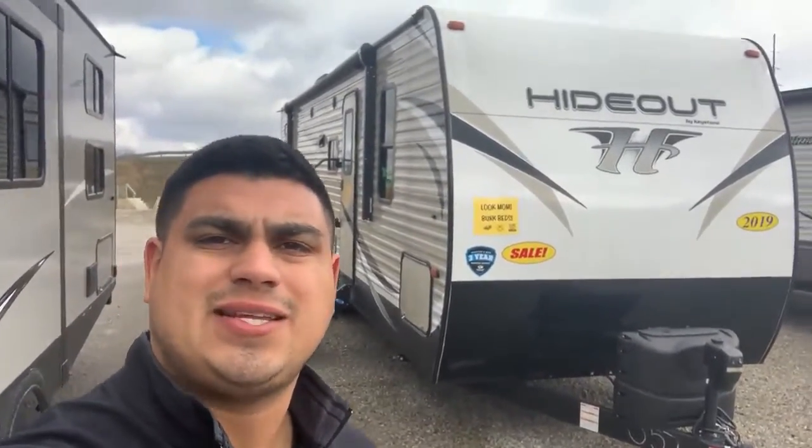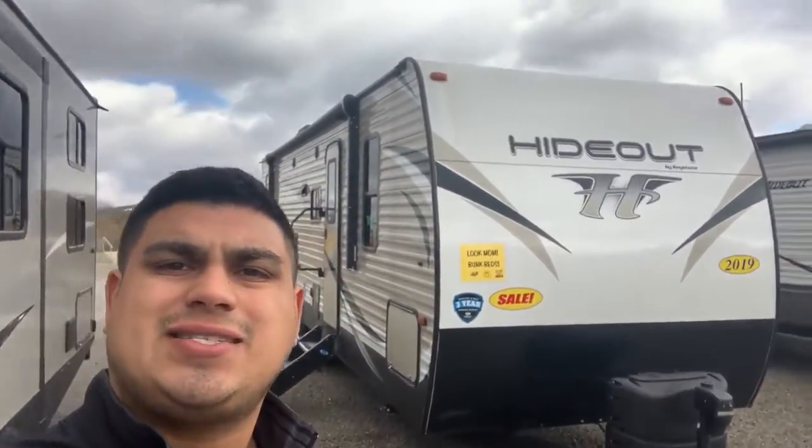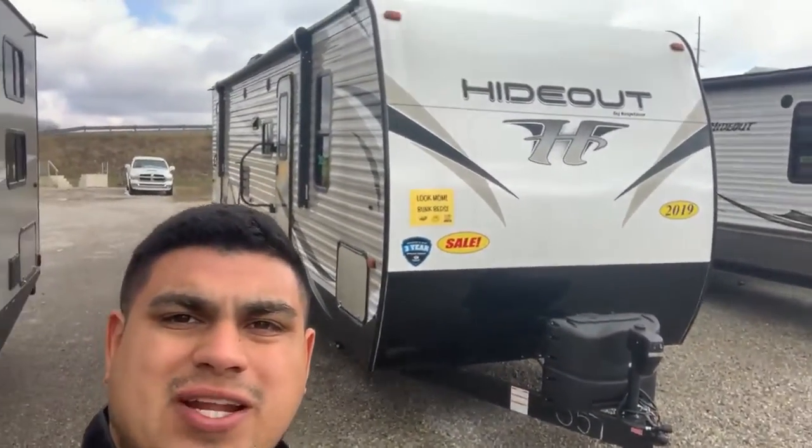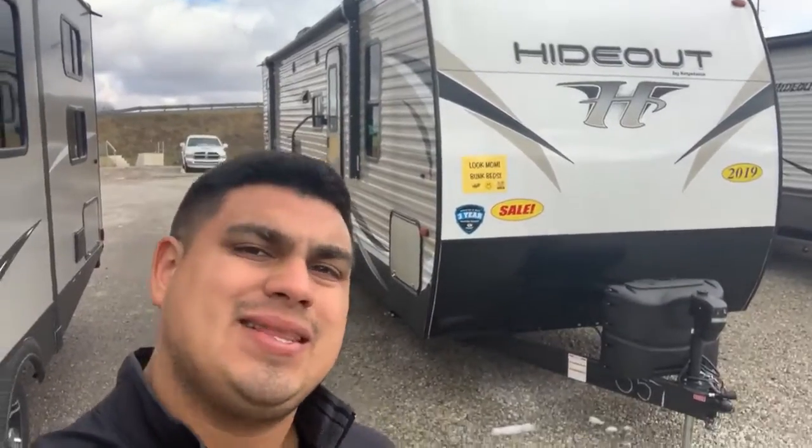If you're watching this video, it's because you decided to check out Barton Lake RV — the tri-state area's number one choice for service, selection, and value since 1996. I have this used 2019 Hideout behind me today. Let's go take a closer look.